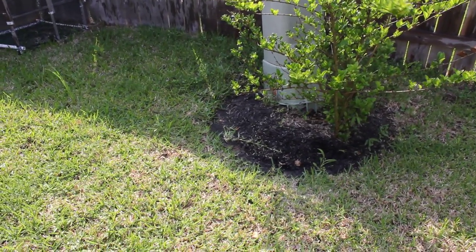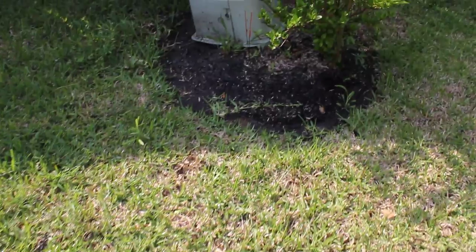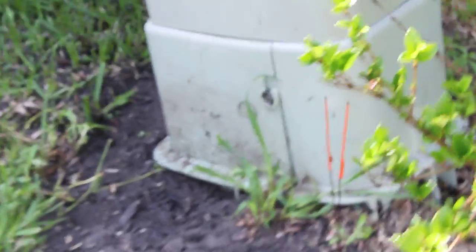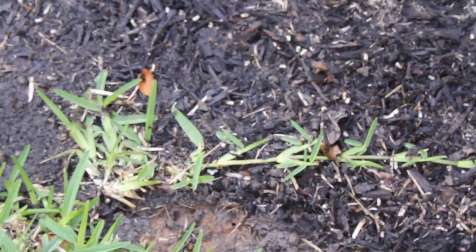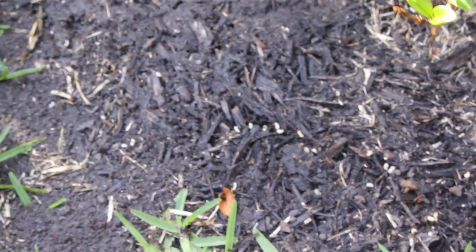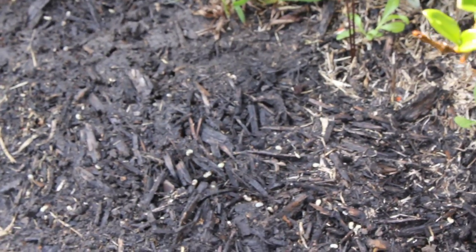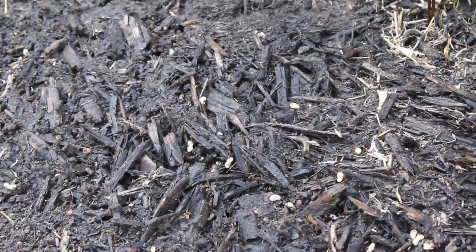There was a big ant pile right there and I was watering the grass so I had to get rid of it. Now there's a bunch of eggs that came out. I don't know if you can see it, but I'll try to get close. As you can see, there's a bunch of eggs — when I put the water in, all the eggs came out, all the ants came out, and now they're moving it all back.